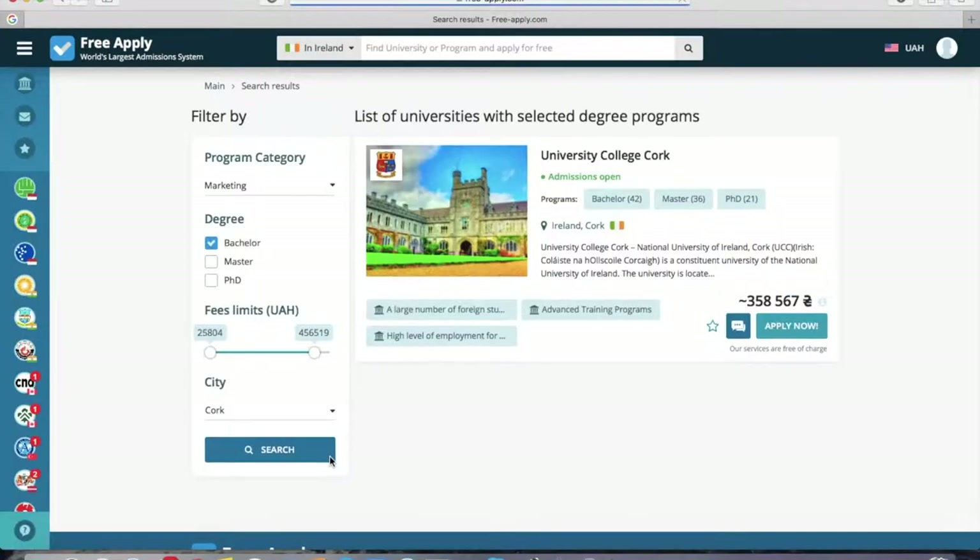Here you can see all of the results with the selected filters. If you know exactly which university you want to study at, you can type the name directly. Or you can select one university from all of the search results using the filters you like. So let's start with this university and open it.